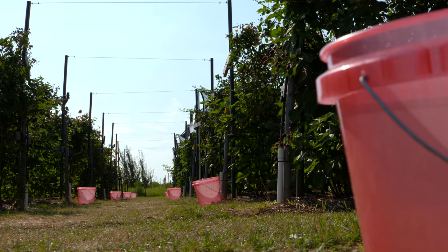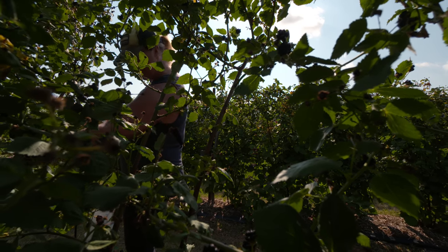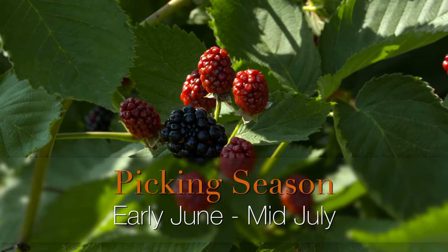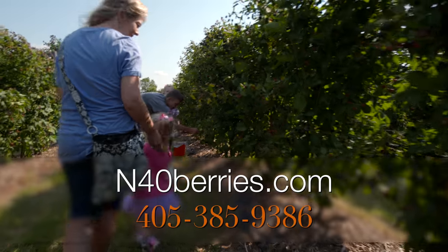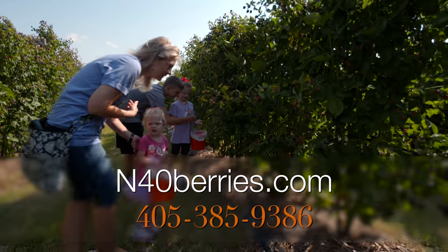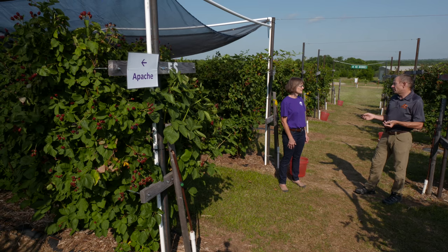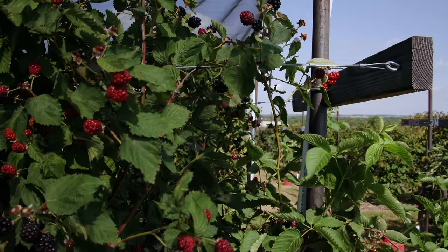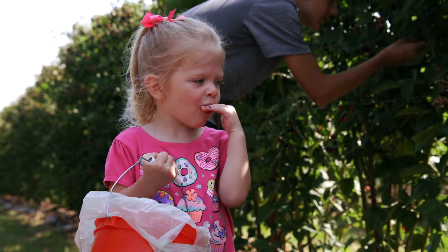If you want to come visit, blackberries are only available between the beginning of June and mid-July — the plants finish their cycle and then they're gone. Their website is n40berries.com and they have a Facebook page as well. You can give them a call to see what berries are available. The next time you're in Stillwater during blackberry season, this is really a must-visit destination.